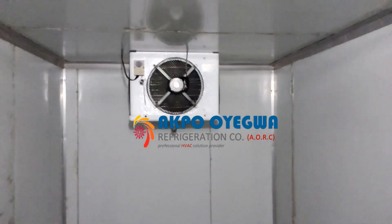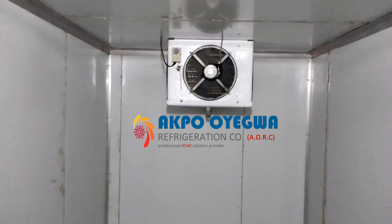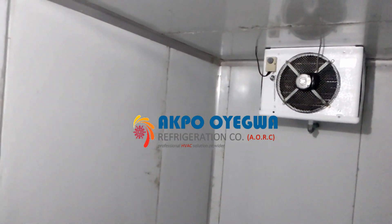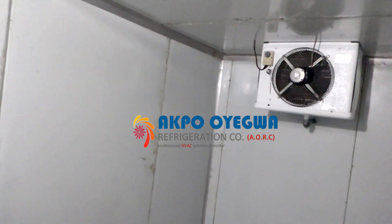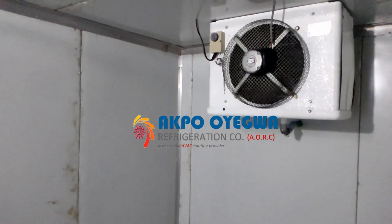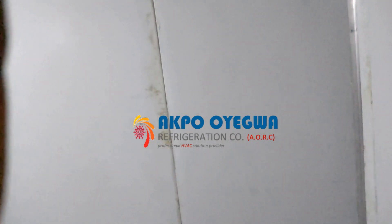In here is the evaporating unit blowing the cool air and it is working as it should. The cold room size is 2.7 meters in length, 1.7 meters wide, and 2.4 meters in height.